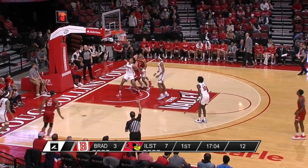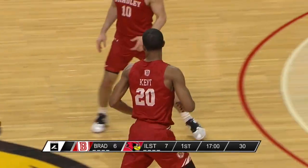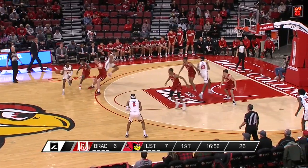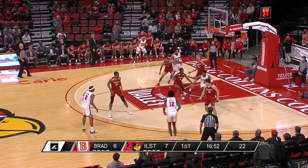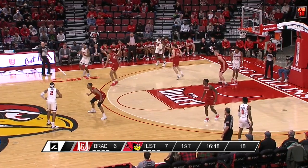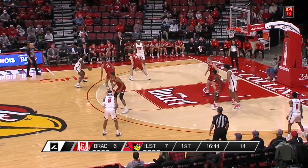Roberts passed up the three, gives it to Jason Kent from the corner — and he knocks down the three. Kent has come on real strong for the Braves in the last couple of weeks. We've seen Terry Roberts get his shot attempts up and unselfishly make the one more pass. Kent — 57 of 97 shots this year are three-pointers — great awareness by Terry Roberts, who leads the Valley in assists, to pick up his first of the night.